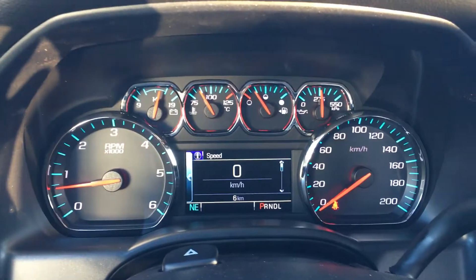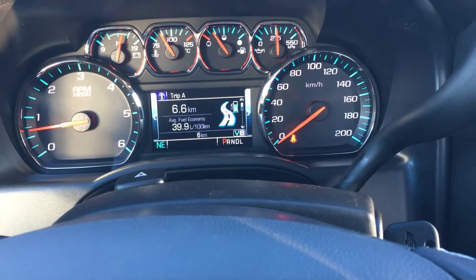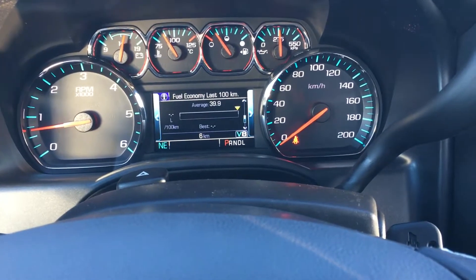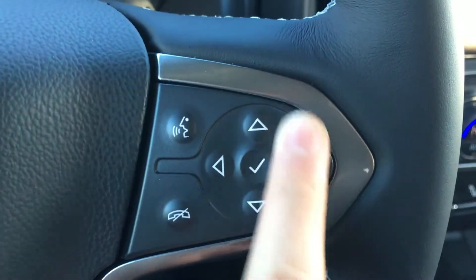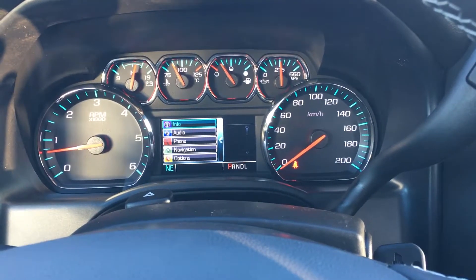Here in the center you have a nice digital display that shows lots of information about the truck such as speed, odometer, fuel range, and all the other fun stuff that can be cycled through with that button. You can pick different kinds of information like that.